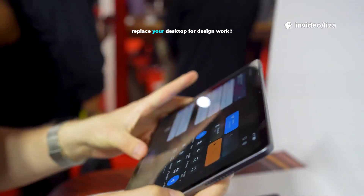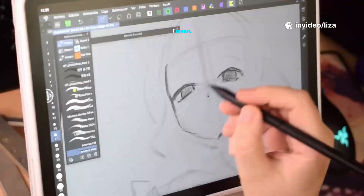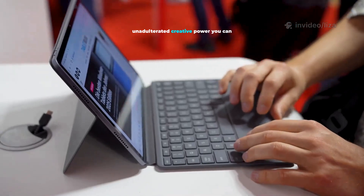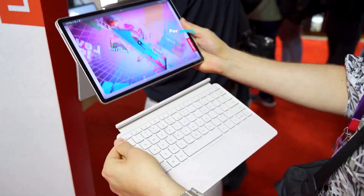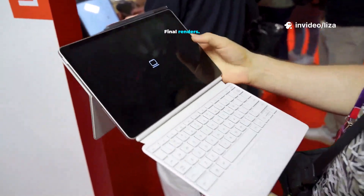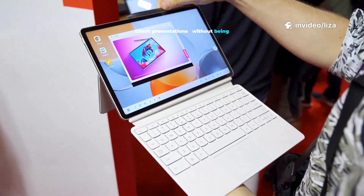What if your tablet could completely replace your desktop for design work? Completely. No compromises. Pure, unadulterated creative power you can take anywhere. For years, that's been the dream, right? Initial sketches, final renders, client presentations — without being tethered to a desk.